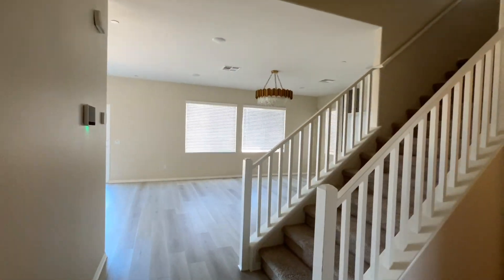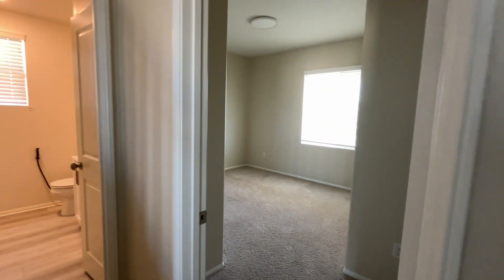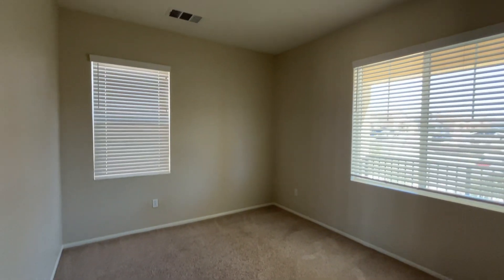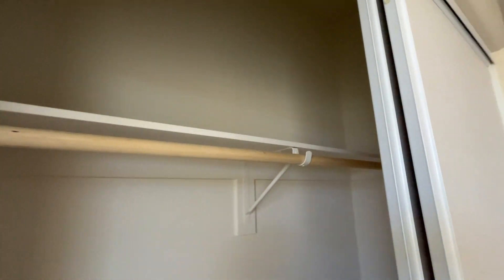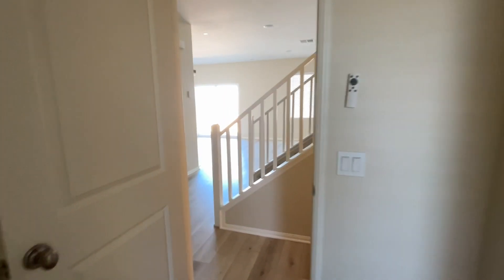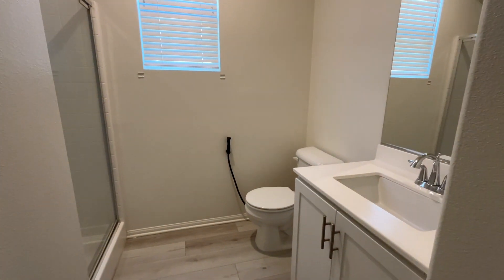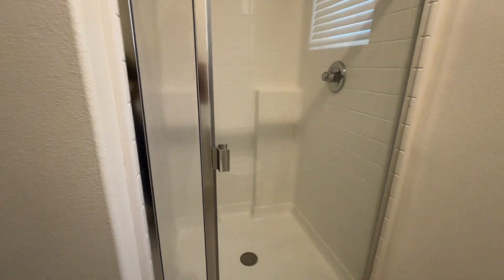Upon entry into the home, we have our first bedroom — our only bedroom that's downstairs — here to the right, along with one bathroom. Here's a view of the closet. And here's a view of the bathroom. We do have a standing shower for this one, and then cabinet space within the bathroom, which is awesome.